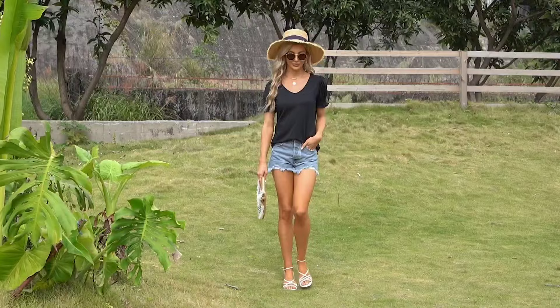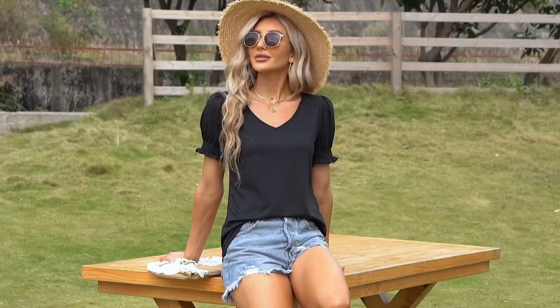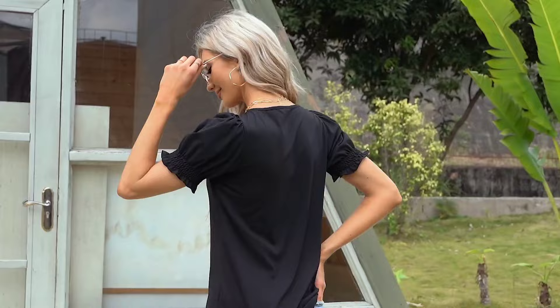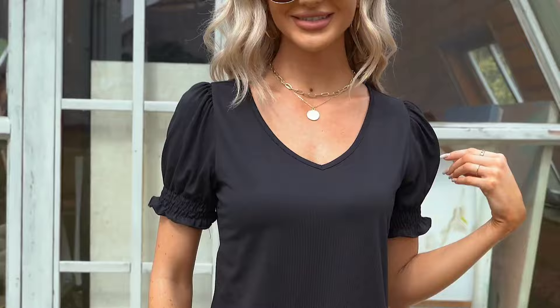At number 12, Pretty Garden Women's Casual T-Shirt. This top is a blend of polyester fabric that's soft, stretchy, and breathable, making it perfect for any casual occasion. The ruffle sleeves and round neck design add a chic touch, and it's available in sizes S to XL, ensuring a great fit for all. I've been loving how this shirt pairs with just about anything — whether it's jeans, shorts, or skirts, this top is a versatile piece for your wardrobe.